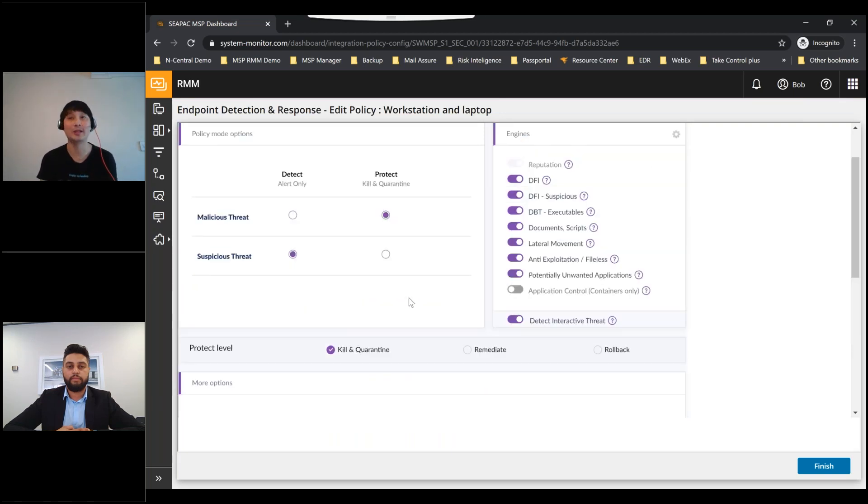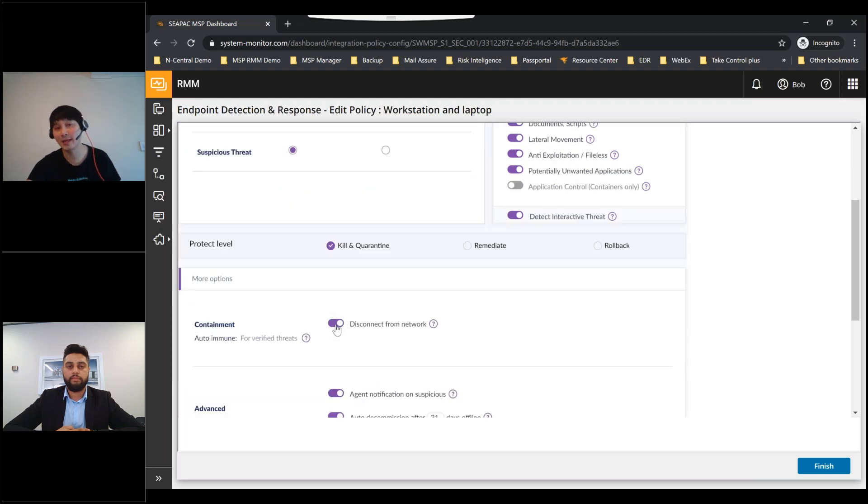You can also set the protect level to detect-only if you just want reports. The Containment feature disconnects the infected machine from the network — rather than just quarantining a process, you quarantine the entire infected machine. EDR applies firewall rules that restrict all communication from the infected machine to other devices on the network. The machine remains controllable from the SentinelOne dashboard so you can send messages to the end user and still take actions like kill, quarantine, and rollback.